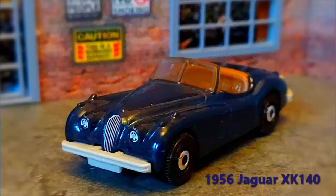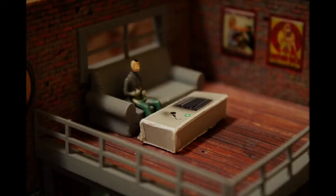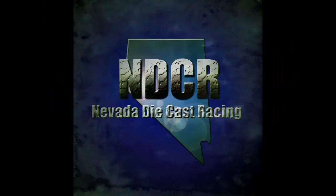It's the 1956 Jaguar XK140 with a surprise first place finish! That concludes another episode of Nevada Diecast Racing. We appreciate you being here. Don't forget to subscribe if you haven't already. I'm Miles Grant, your announcer, and I'm an adult. We'll see you next time.